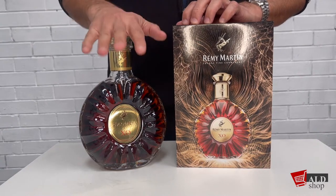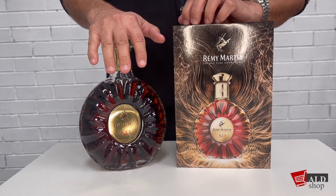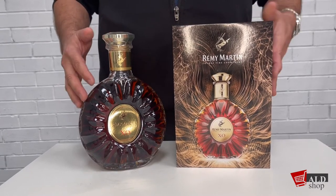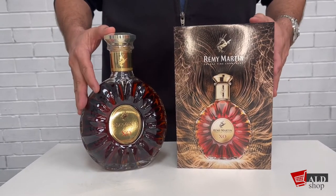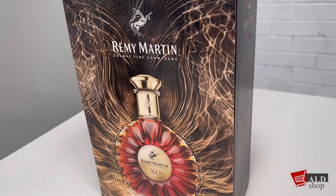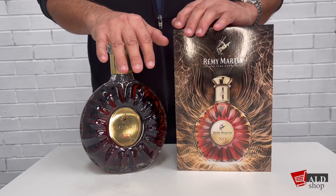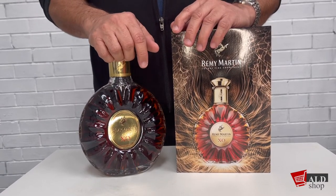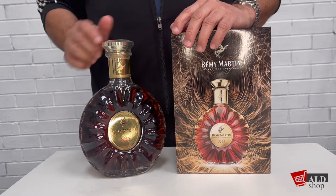Welcome once again to the ALD shop. Today I'm going to speak to you about a fine cognac that's ever so popular: the Remy Martin XO cognac fine champagne. Remy Martin is actually a family story of close to 300 years. It's a fine aged cognac of great complexity and finesse.